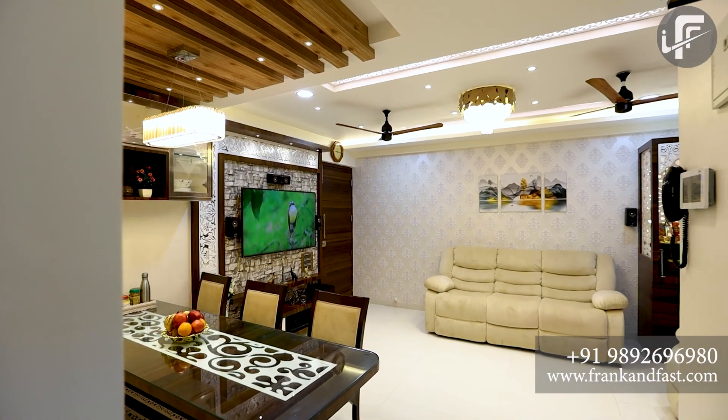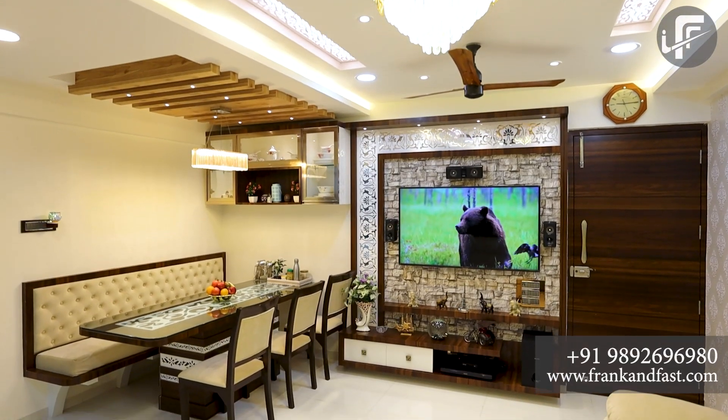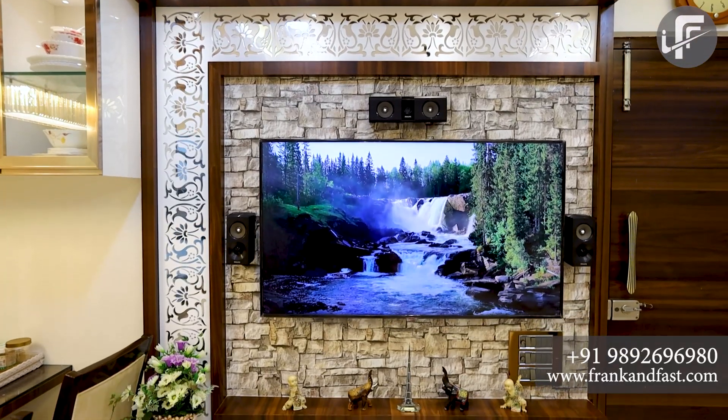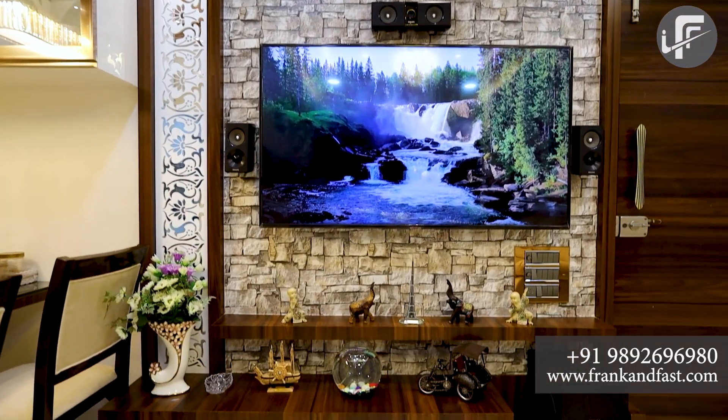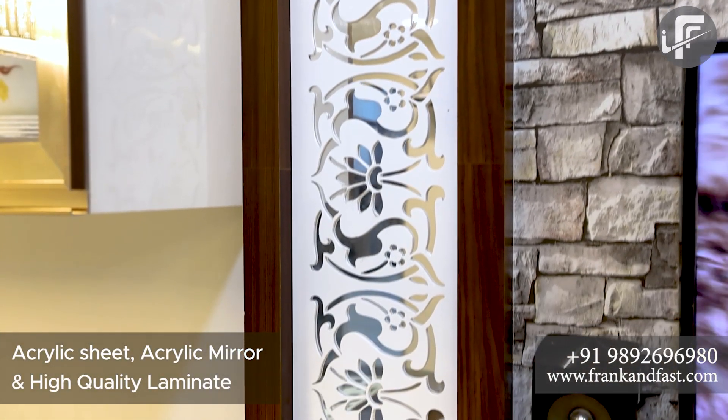We used quality material in this project and tried to keep maximum open space while fulfilling all customer requirements and budgets. We designed TV units using acrylic, acrylic mirror, and high-quality laminate.